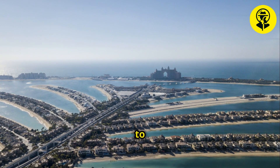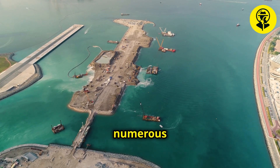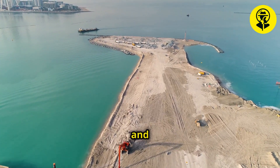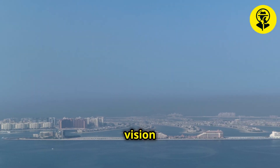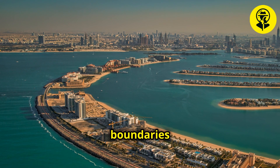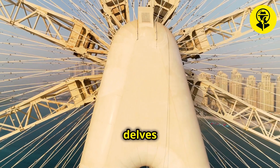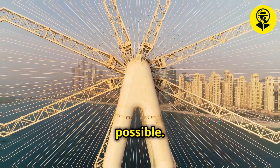Yet the journey to bring Palm Island to life was far from easy. The project required overcoming numerous technical and environmental challenges. Engineers had to contend with shifting sands, unpredictable sea currents, and the immense task of stabilizing reclaimed land. The ambitious vision for Palm Island was not just about creating more real estate — it was about pushing the boundaries of engineering and demonstrating Dubai's capability to turn dreams into reality. This section delves into the fascinating history and the relentless spirit of innovation that made Palm Island possible.